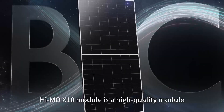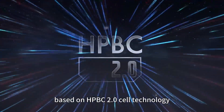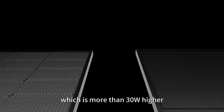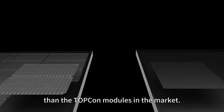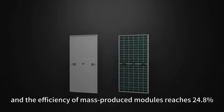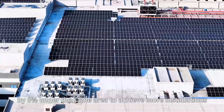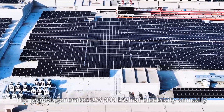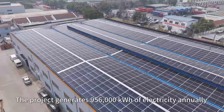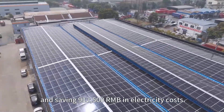The HiMo X10 module is a high-quality module based on HP BC2.0 cell technology, with the highest mass-produced power of 670 watts — more than 30W higher than TOPCon modules in the market. The efficiency of mass-produced modules reaches 24.8%, which increases the installed capacity by 6% under the same area to achieve more installations and more power generation. The project generates 956,000 kWh of electricity annually, saving 912,500 in electricity costs.